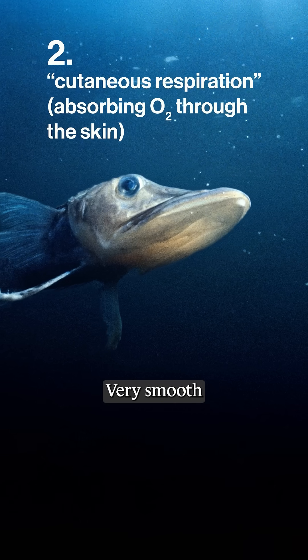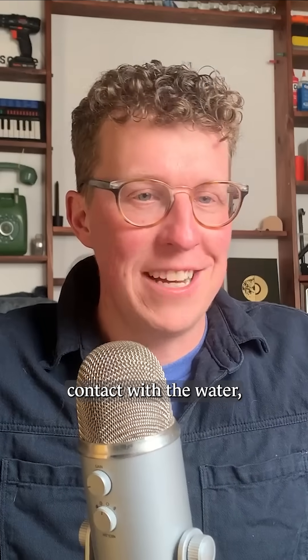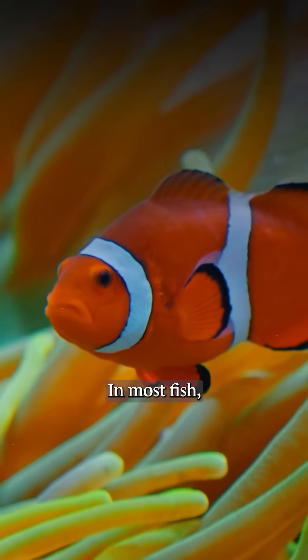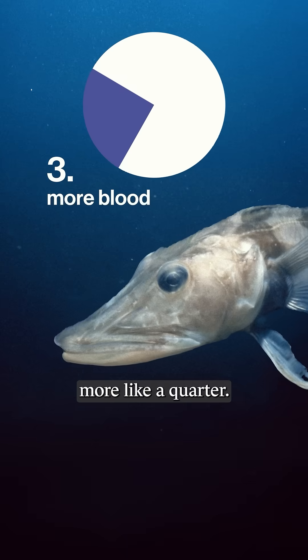It's got no scales — very smooth, which is kind of weird. Their skin is just in direct contact with the water, so they're able to absorb oxygen directly from the water that way. In most fish, blood makes up less than 5% of their body, but for icefish it's more like a quarter.